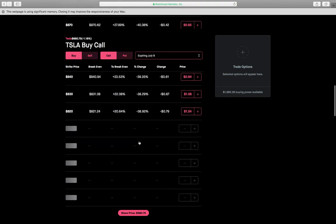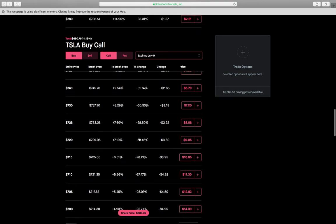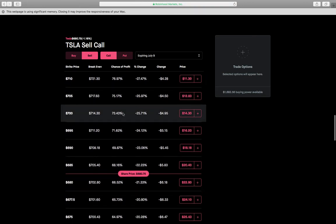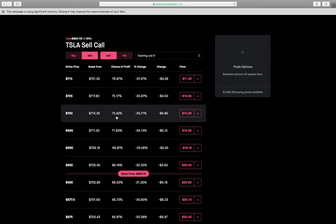If Tesla shot to the moon and went above $700 by July 9th, the platform will even tell you your percentage of winning the trade. If you sell the $700 call on the July 9th expiry, your chance of profit is 73.4% — meaning there's a 73.4% chance this call expires out of the money. That's pretty good odds.